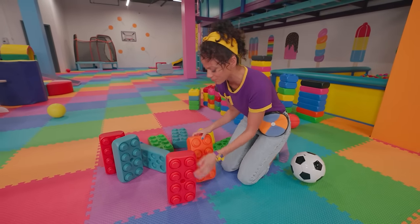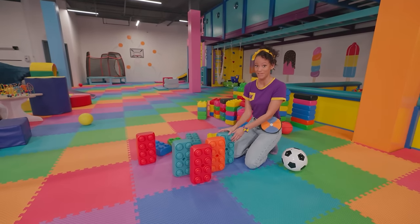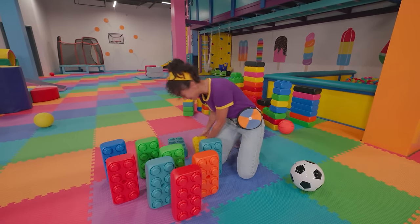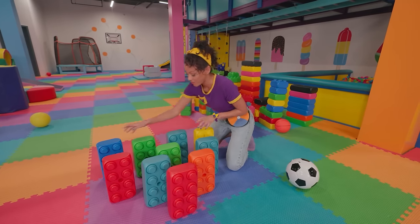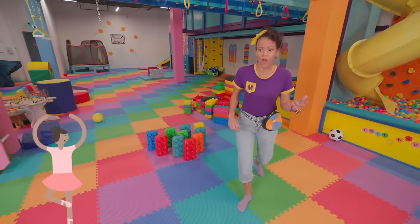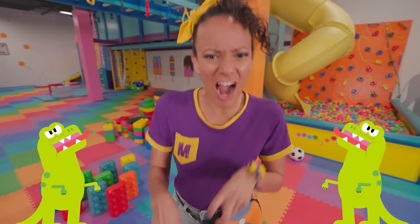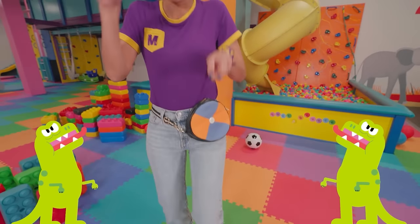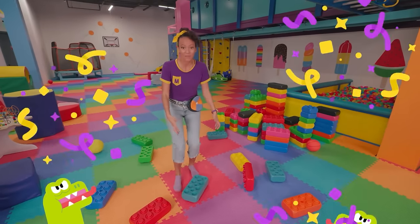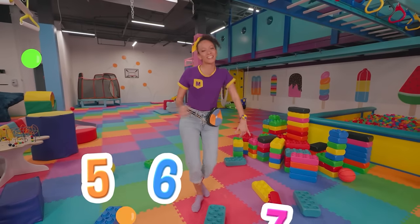I wonder what else we could do to knock these blocks down! I have an idea — what if instead of bowling, we played Mika Bowl? And instead of using a ball, I'll use me! I'm gonna find a way to go down and knock these blocks over! I can dance, I can crawl, I can run, or I can be one of my favorite dinosaurs — a T-Rex! Are you ready for the Mika Bowl? I did it! I knocked all the pins over! And in bowling, when that happens, it's called a strike!